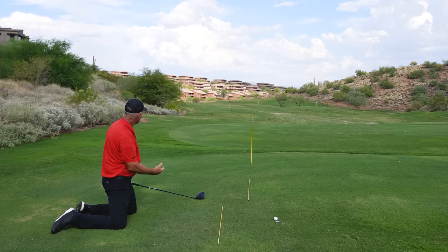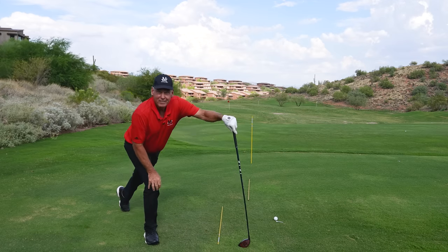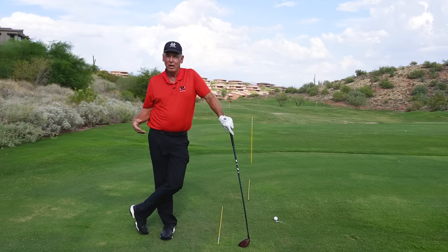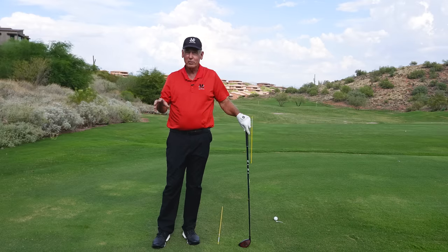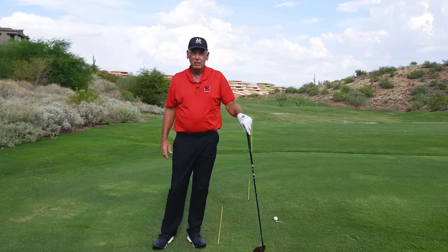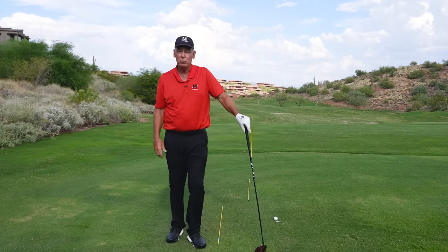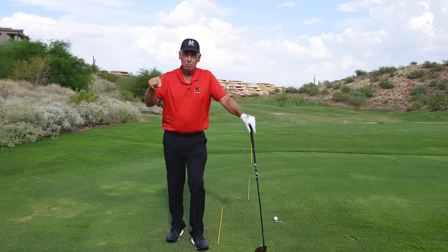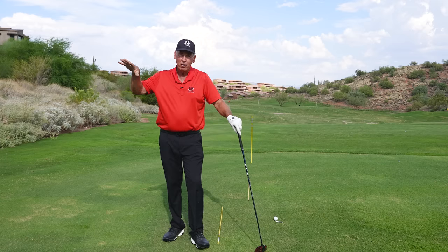That went about 195 yards in the air. Most of you or a lot of people would take that drive — how much effort was there in that? When I used to do clinics all the time, people would watch that and say, 'You hit it farther off your knees with no effort than I do with my whole body swinging as hard as I can.' I said, well, you better figure out what I'm doing, because what I'm doing is the base concept for you to be able to hit it as far as you can. It's all about skill development.